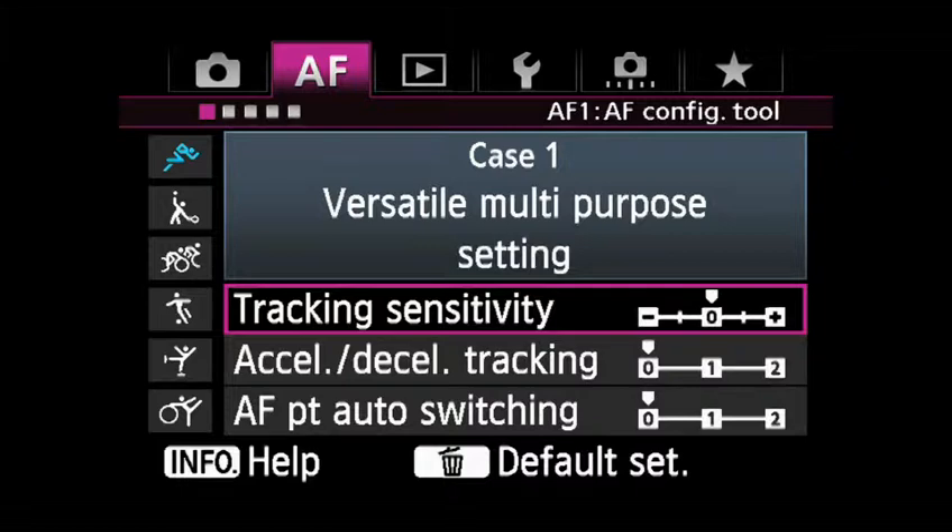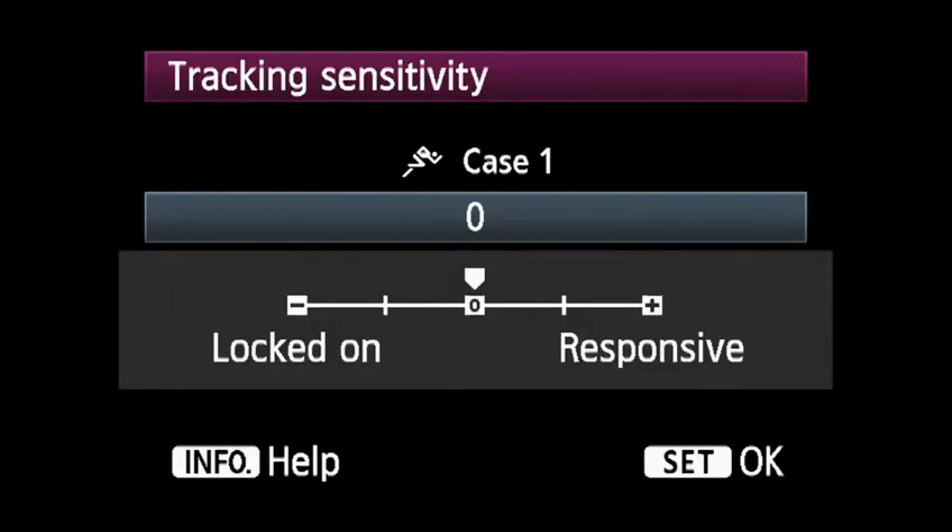Tracking Sensitivity alters the way the AF system responds when subjects move away from the AF points. Responsive tailors the camera to react and refocus faster when there are sudden changes in what your AF point sees. Locked On tells the AF system to resist changes and continue tracking an original subject.